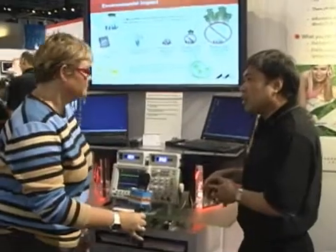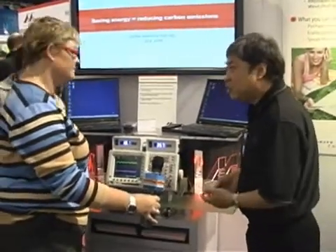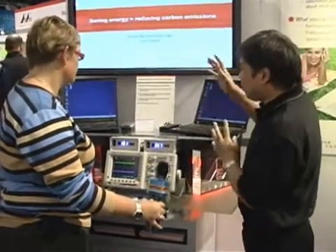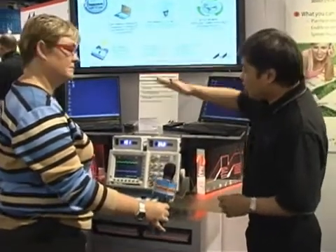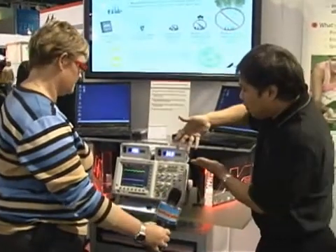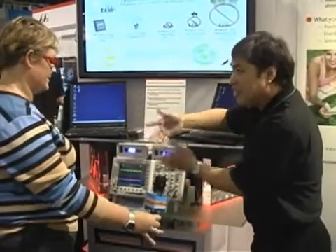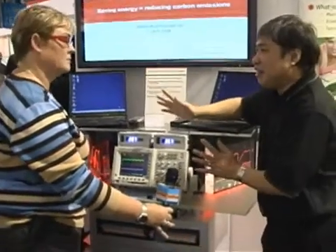One technology we'd like to introduce at this Consumer Electronics Show is called PFC — digital power factor correction. What it does is save energy. This is the old way, and this is our new one with digital power factor correction. It's very simple: the old one used about 40 watts, the new one is only 20 watts — it saves 50 percent, just like that.